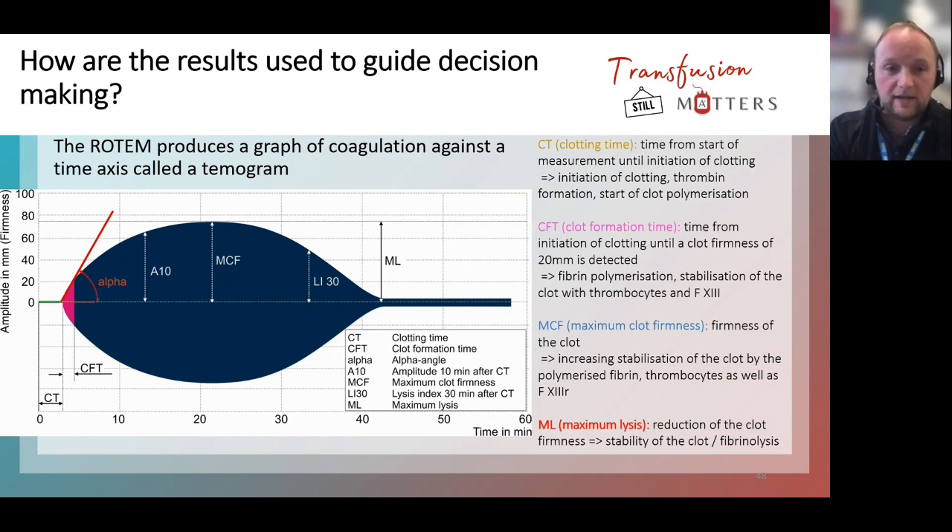The ROTEM produces a graph called a thromboelastogram — it mimics what the clot looks like in the well and resembles a fish shape. It has a graph of coagulation against time. Results include the clotting time — how quickly a clot forms from the start of measurement — and how firm and thick the clot is. A patient might clot but produce a very small, ineffective clot, which is not great. And if that clot then undergoes fibrinolysis — breaks down again — that indicates the patient has underlying fibrinolysis, which is what we don't want.